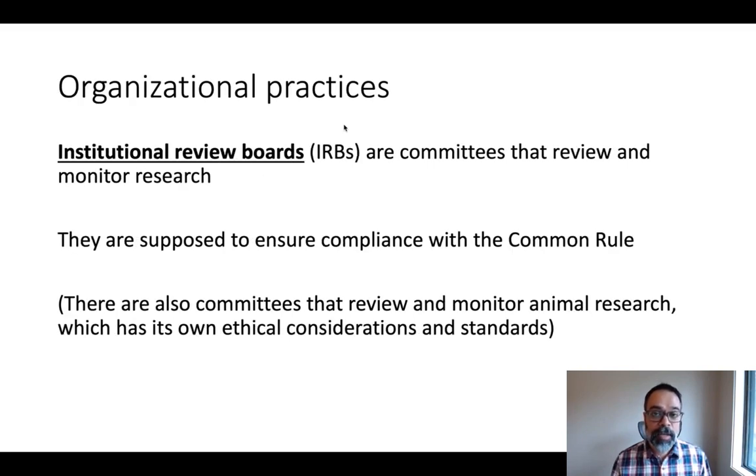At the organizational level, in part because of the Common Rule, organizations like universities and private research organizations create bodies called institutional review boards, often abbreviated as IRBs. IRBs are committees that review and monitor research. In the United States, IRBs are supposed to ensure compliance with the Common Rule, which itself is based on the Belmont Report. Separate from human subjects IRBs, there are also committees that review and monitor animal research, which has its own set of ethical considerations and standards.